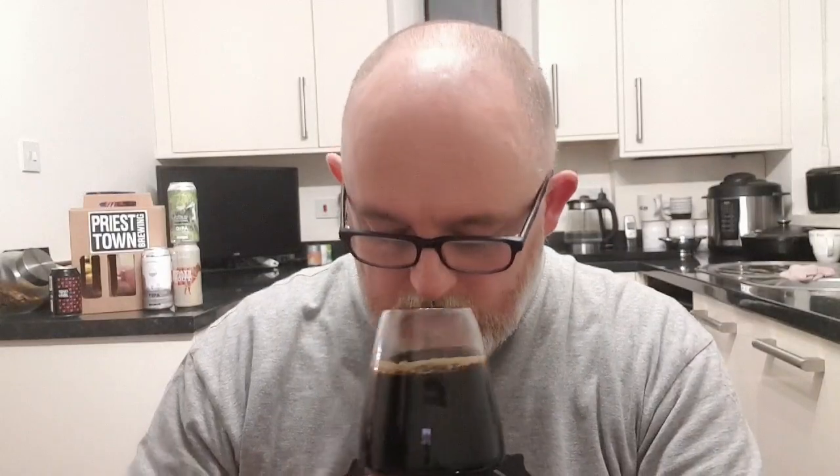Let's get the nose and see what we can smell. Oh — big roasted malt, big coffee aroma, chocolate, dark and milk. That smells absolutely beautiful.